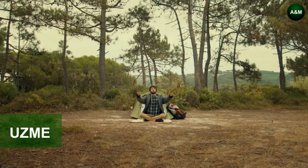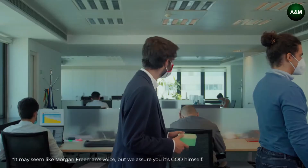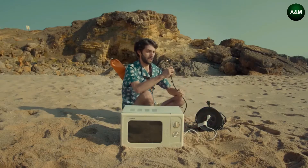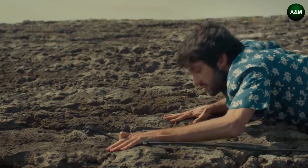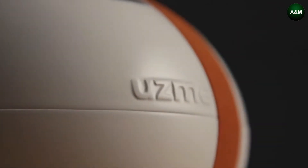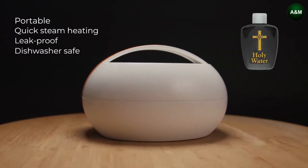For ages, mankind has struggled to heat food. Meet the water-activated self-heating lunchbox that can heat your food wherever you want. It requires no electricity, no flames, no microwaves — all it takes is one heating pad and a bit of water.